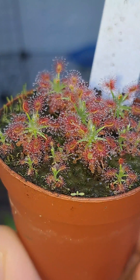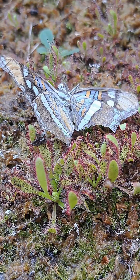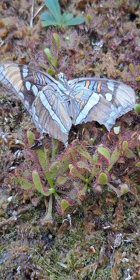These carnivorous plants come in many different shapes, colors, and sizes, and even the small ones can be the most efficient of hunters. You can see here that the plants are capable of taking down prey much larger than themselves.